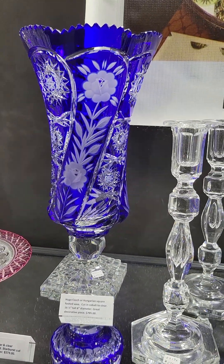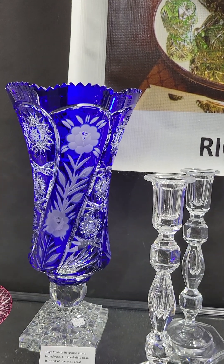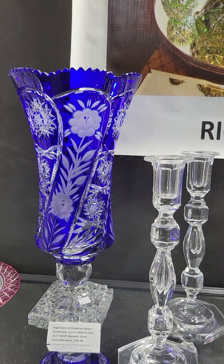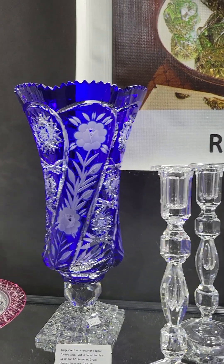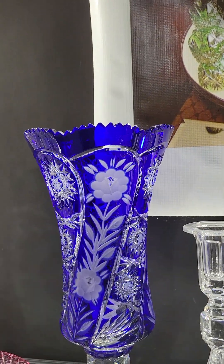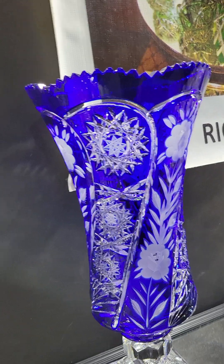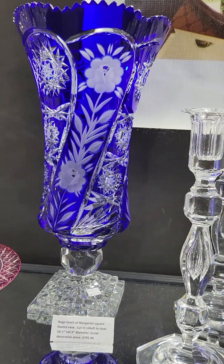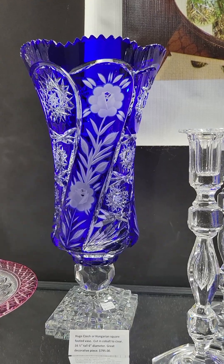Here's a huge Czech or Hungarian footed vase in cobalt cut to clear. I'm guessing this is 1960s. Sort of a step cut squared base, floral engraving, swirling hobstar panels. 16 and a half inches tall — it's big — and it is $795.